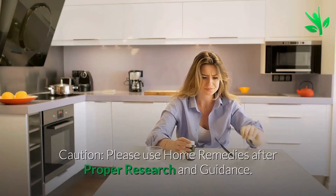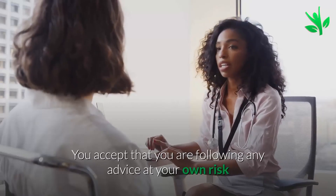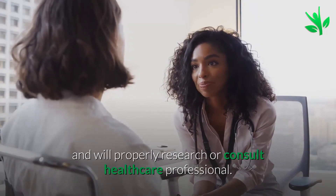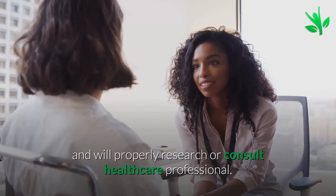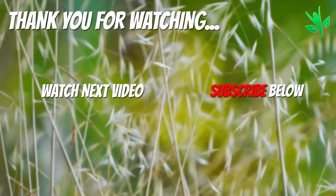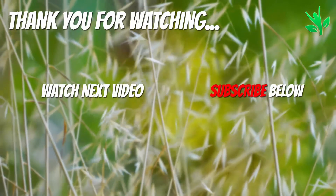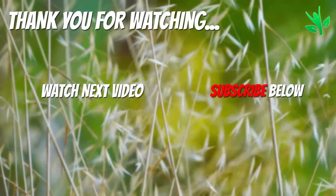Caution: please use home remedies after proper research and guidance. You accept that you are following any advice at your own risk and will properly research or consult a healthcare professional. Thank you for watching. Click on the screen to subscribe to our channel or watch another video.